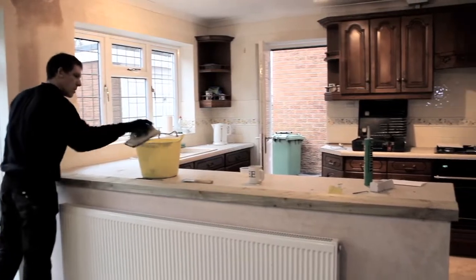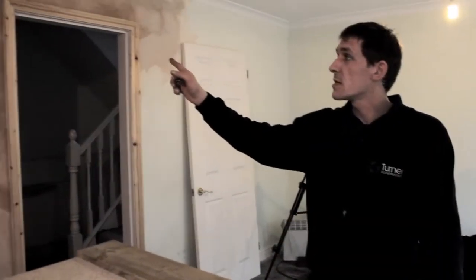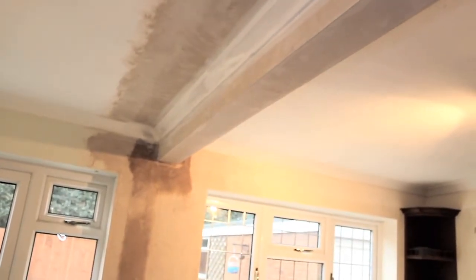I'm Rob Ward. I'm the site manager for Turner Construction. We're about 80% of the way through the project now. Since last week, it was just stud walling there, so the plasterboard's gone on. It's been skimmed. The steel beams were still exposed last week. They've been boarded and skimmed as well, and the coving's been added.